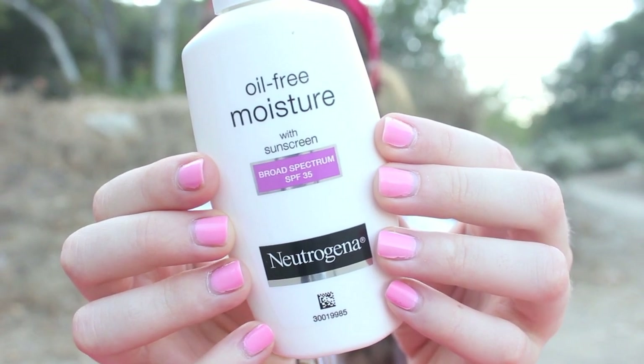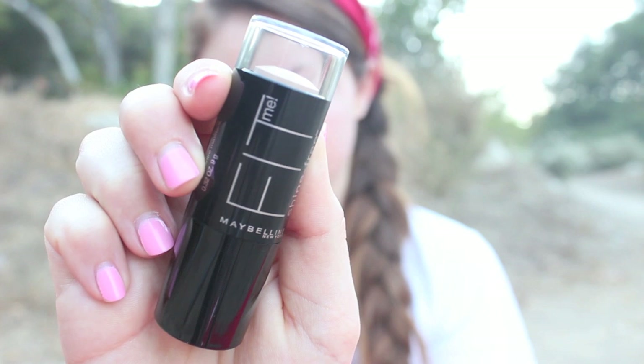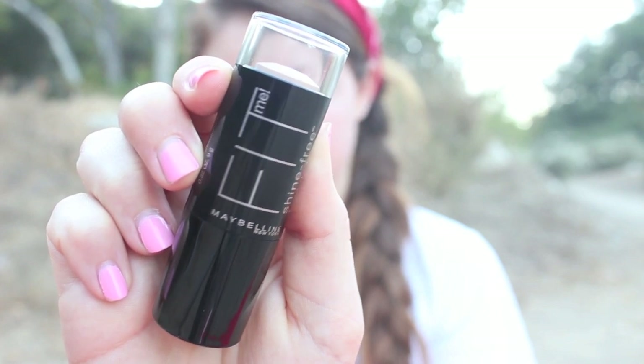The number one most important thing in my opinion is to apply a sunscreen to your face and body to protect your skin. The foundation I'm using is the Maybelline Fit Me Shine Free Foundation. And instead of using a separate concealer, I just put a little extra under my eyes and on blemishes, and then blended that in with my fingertips.